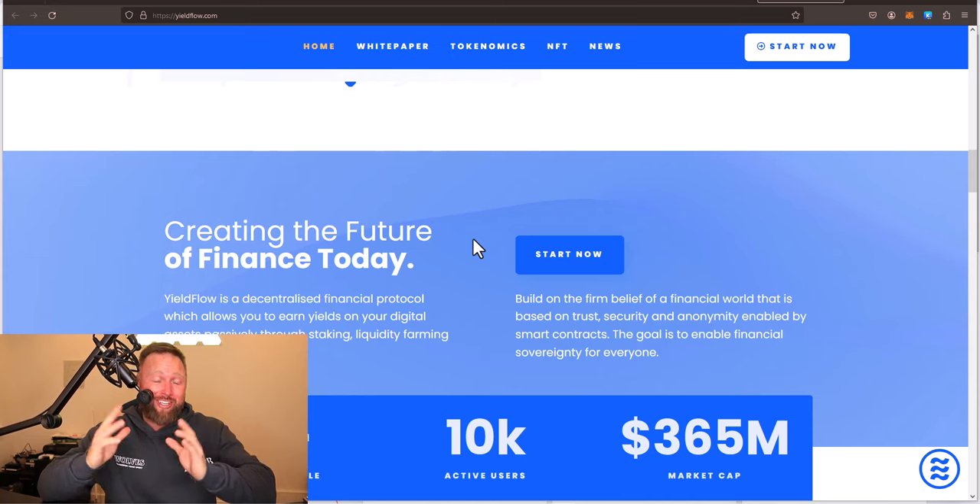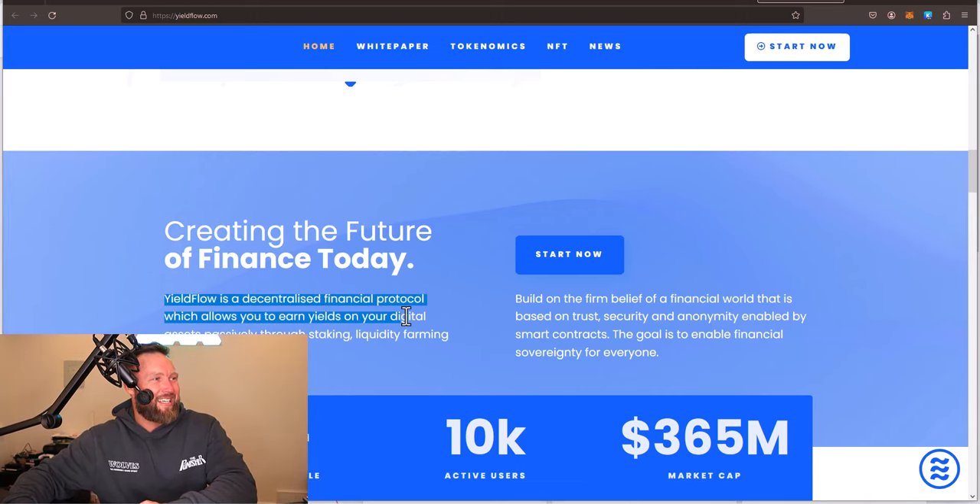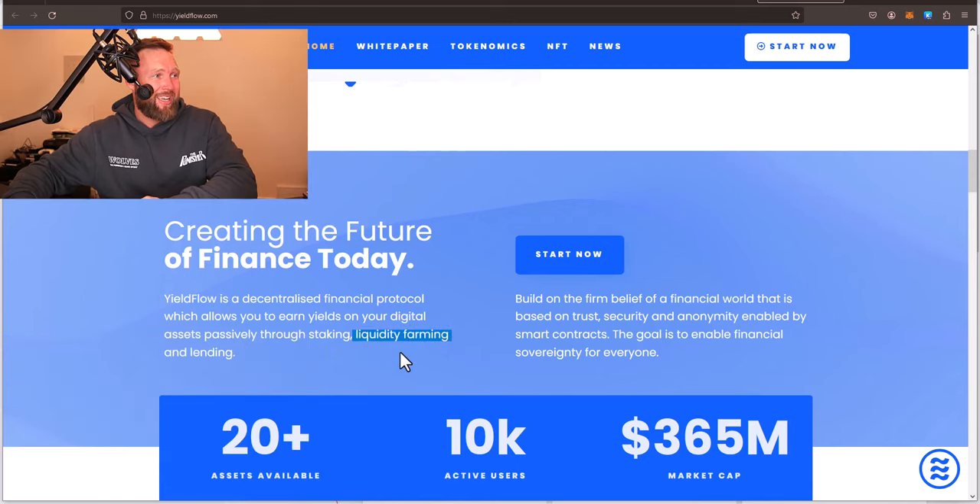I want you guys to know — you've heard this plenty of times before — but disclaimer: I'm not a financial advisor. This is not financial advice. Please do your own research. Decentralized finance is still very, very risky, so do your own research. This states 'Creating the future of finance today.' Yield flow is a decentralized financial protocol which allows you to earn yields on your digital assets passively through staking, liquidity farming, and lending.